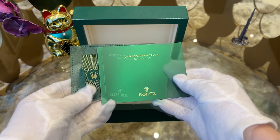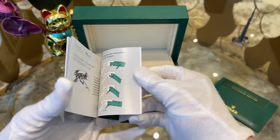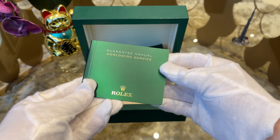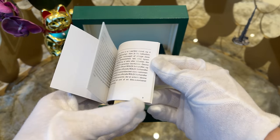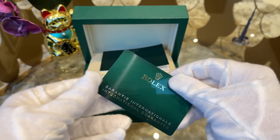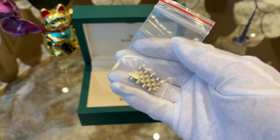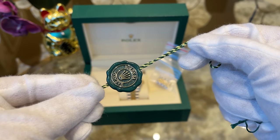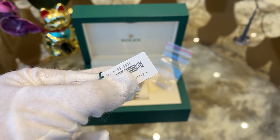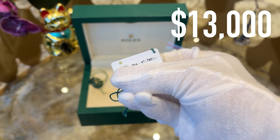Inside the box we find the user manual, the warranty manual, the warranty card with reference and date of purchase, four extra links that were removed to fit the watch to my wrist size, the superlative chronometer seal, the hang tag with reference number, and the price tag of 47,790 dirham — or around $13,000 — that I paid for the watch.